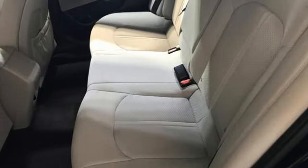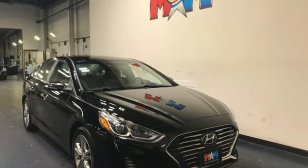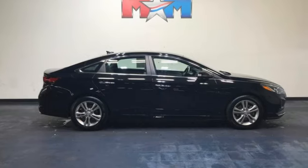Leather steering wheel, automatic transmission, hands-free liftgate, gas pressurized shocks, and inline four-cylinder engine.